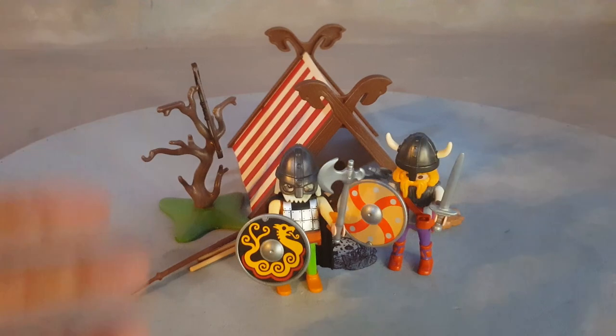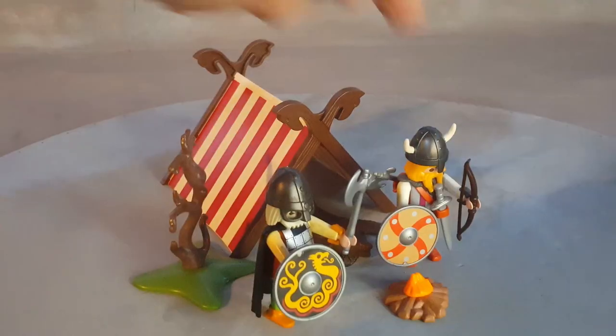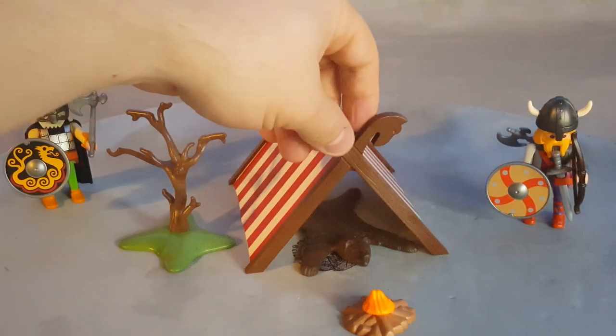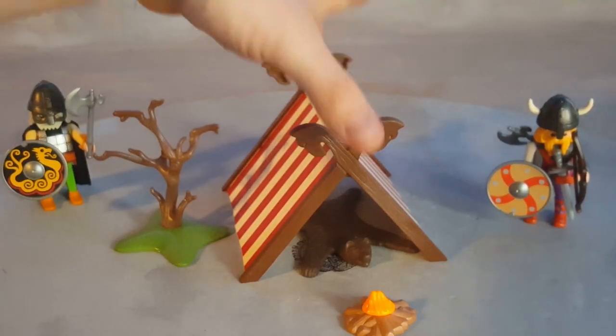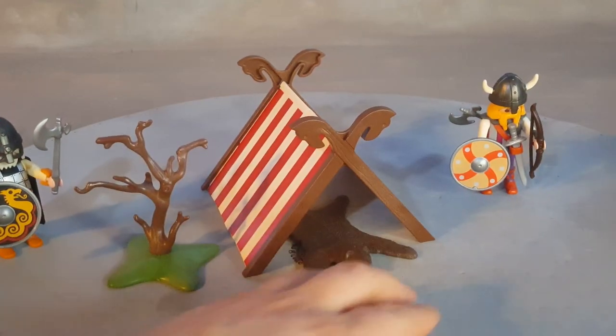He can always pull the sword out or the axe. This Viking has the coolest shield because it's a cool dragon design. He has one in his belt, one on his back, and one in his hands. There's not much else you can do with this tent — it's very simple inside, just a plastic part that connects and closes with these wooden-looking pieces. It's a nice little encampment.